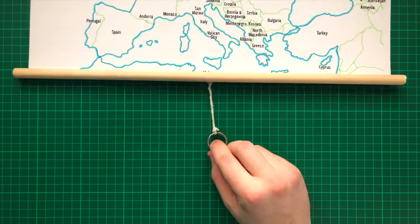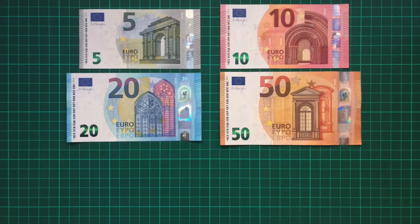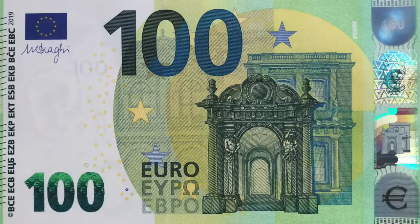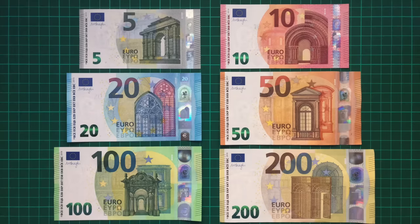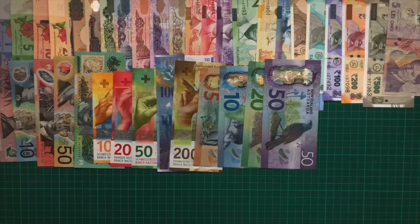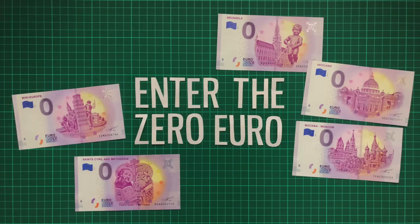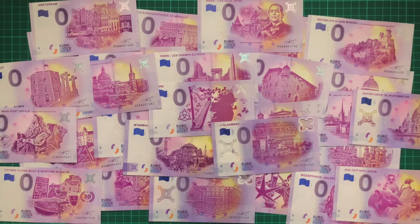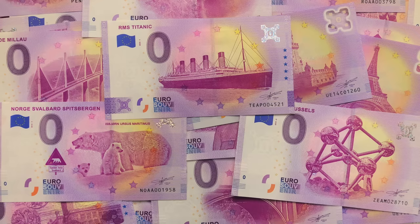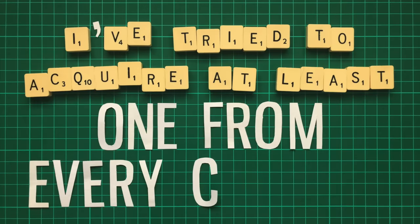Despite Europe being one of the most culturally, architecturally, and naturally diverse continents on the planet, their banknotes are remarkably dull. It's a deliberate decision — they can't be seen to favour one country more than another, so the architecture and buildings they portray are all entirely fictional. They can't just print hundreds of different designs, or it would be a nightmare and very easy to fool people with counterfeits. Enter the zero euro. These are souvenir notes, originally intended to promote tourism but which have since evolved into an encyclopaedia of the continent and beyond. Though there are literally thousands of designs, I've tried to acquire at least one from every country.